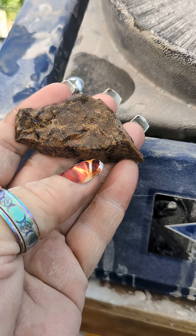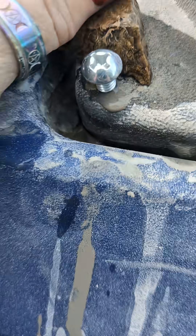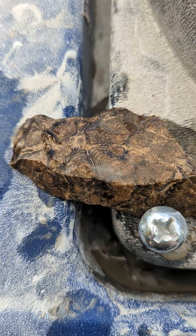Hi everyone, it's Cheryl with CMR Wild. We're getting ready to spotlight a new stone. This time it's a local stone — it is called stromatolite.